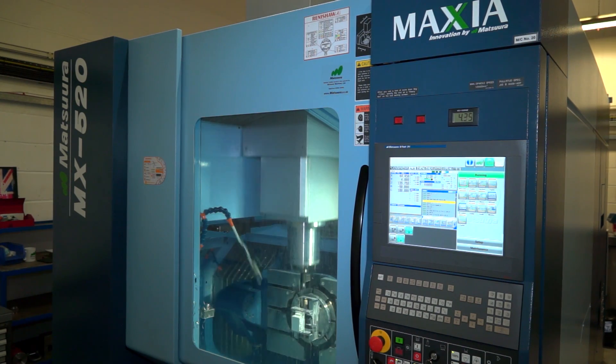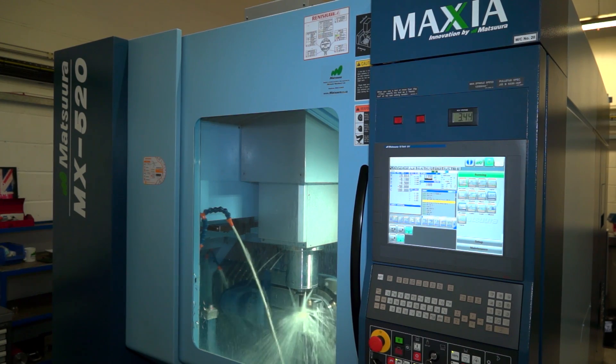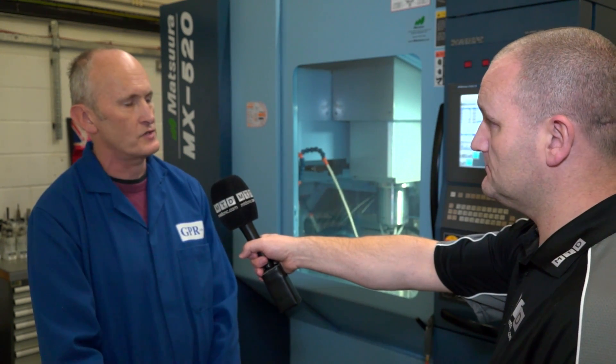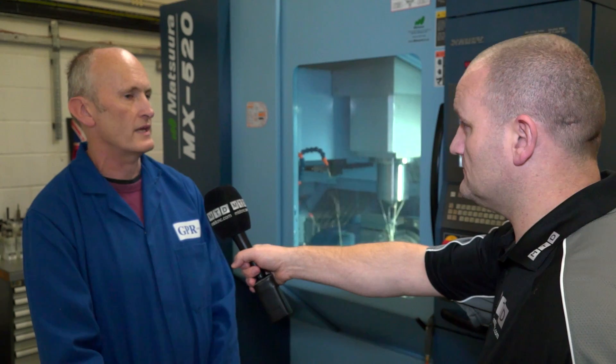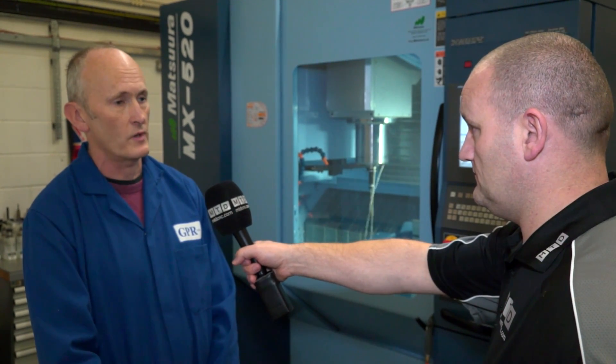Yes it certainly is — our batch size is very small so we want to get the optimum out of each cutter and speed up the time as much as possible. The Matsura is part of our strategy for the future. And you've got other machines on the shop floor — do you use ITC on those as well? Yes, they supply our basic tooling in some cases and do specialised tooling as well for us.